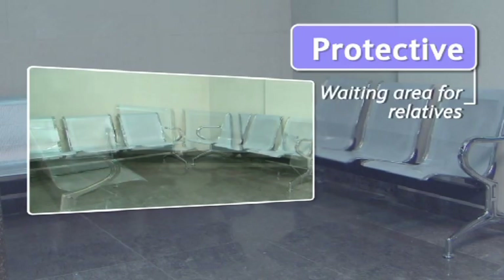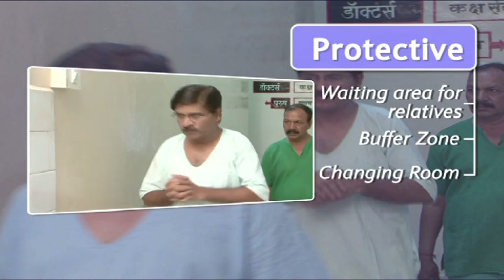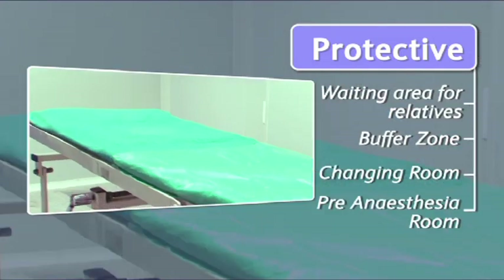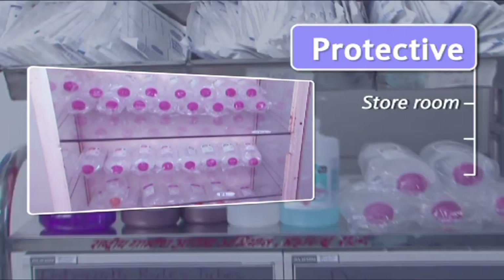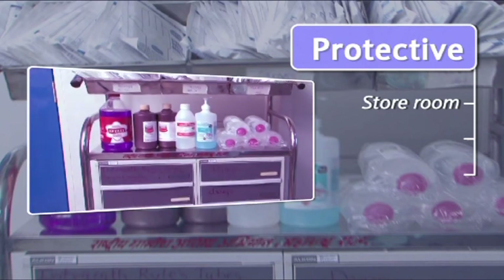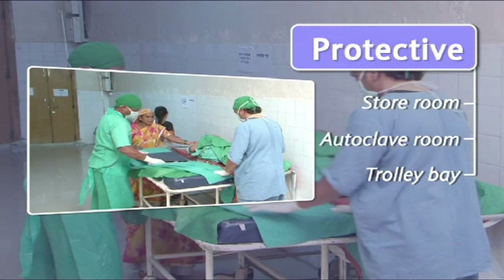In the protective zone: waiting area for relatives, buffer zone, changing room, pre-anesthesia room, storeroom, autoclave room, and trolley bay.